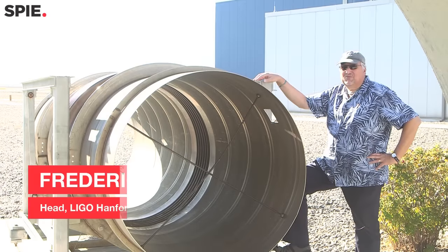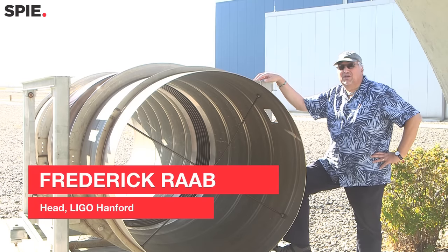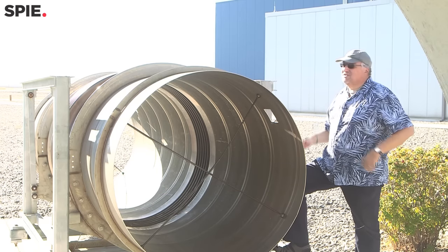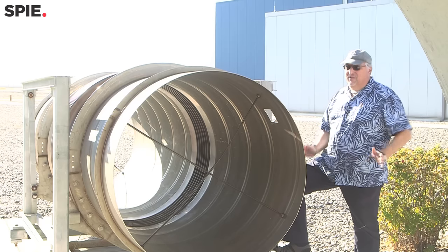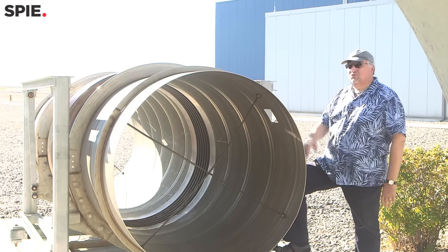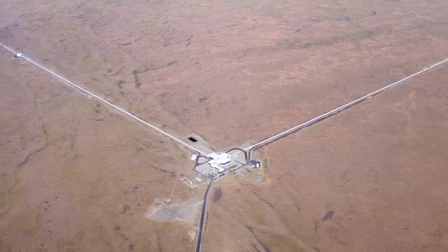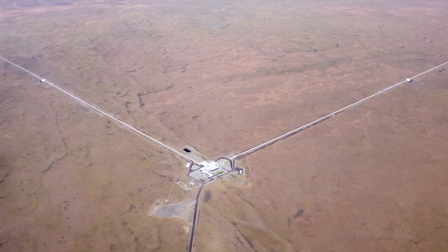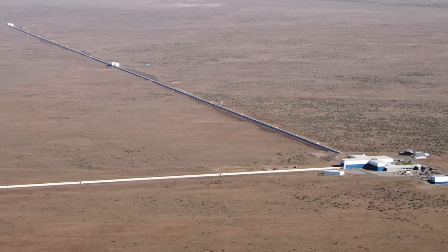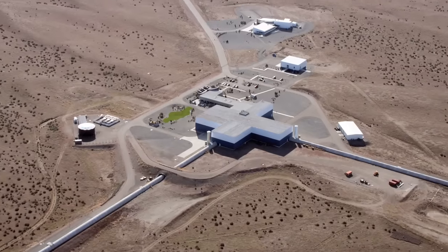LIGO is a big surveying instrument that surveys a circle of space that's four kilometers in radius. We mark off two directions of that space that are perpendicular to each other with these long vacuum tubes, through which we conduct laser beams that measure the distances between mirrors at the center of that circle and at the edge, 90 degrees apart. We look for a small difference between those two, which would be the signature of a gravitational wave passing through this region.